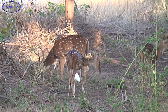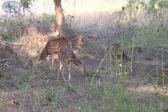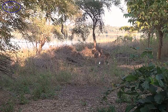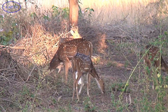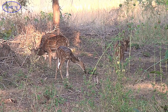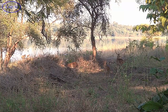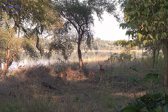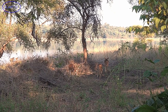Located in the Chandrapur district, the Tadoba Andhari Tiger Reserve is the oldest and largest national park in the state of Maharashtra. Set up in 1955, it covers an area of 625 square kilometers. The Tadoba Andhari Tiger Reserve, or TATR as it's called, contains some of the best forest tracks and is endowed with rich biodiversity.